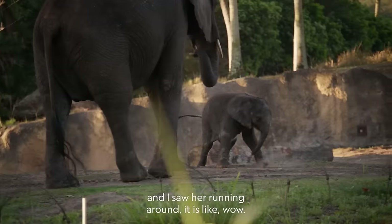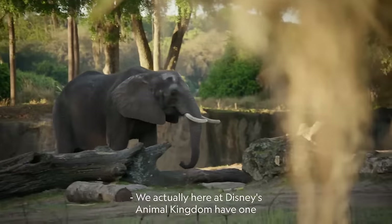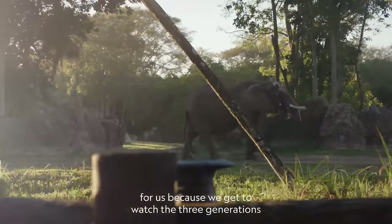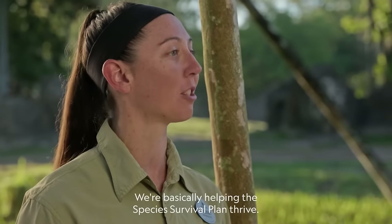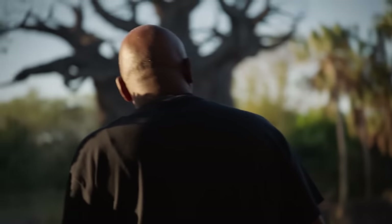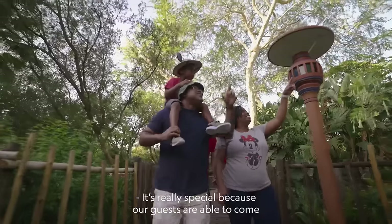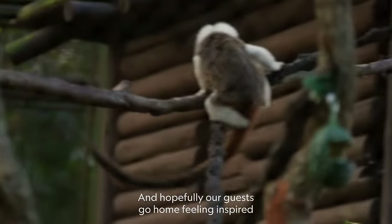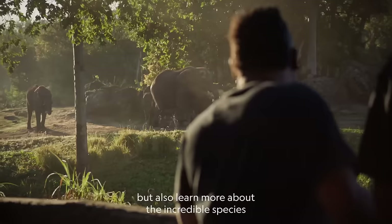When she came out and I saw her running around, it was like, wow. We here at Disney's Animal Kingdom actually have one of the bigger elephant herds in the country, which is really exciting because we get to watch three generations of our elephants grow up. We're adding to what is called the Species Survival Plan, adding new baby elephants and basically helping that plan thrive. Our guests are able to see these animals as ambassadors for their species in the wild, and hopefully go home inspired to protect wildlife and learn more about these incredible species.